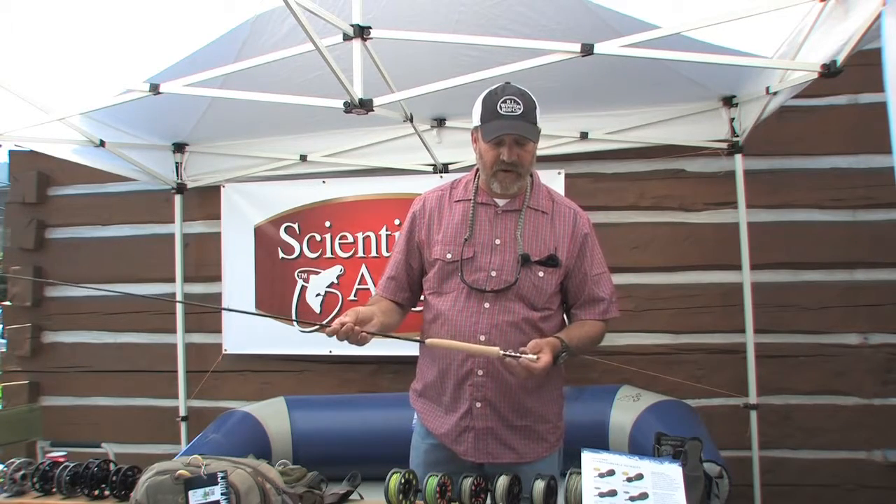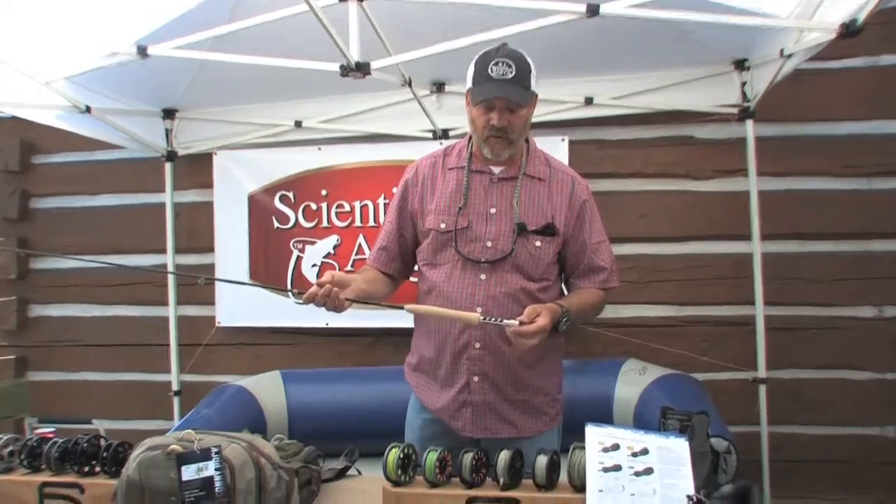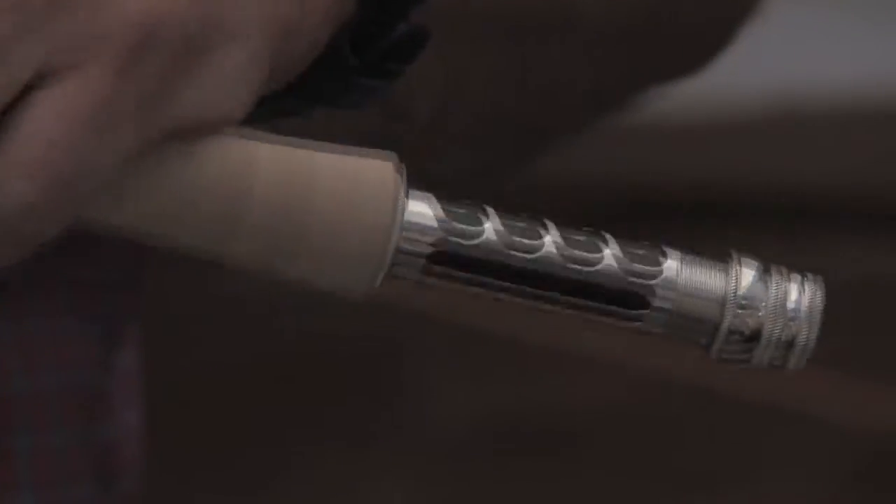It's got a very interesting new nickel silver and carbon fiber reel insert and of course it's finished like all Winston Rods very beautifully. And essentially it's all handmade in Twin Bridges, Montana.